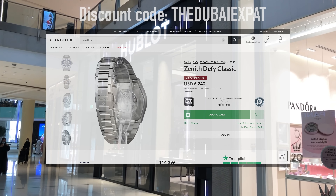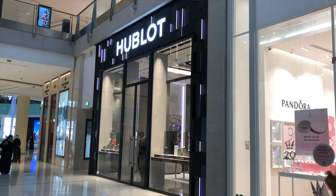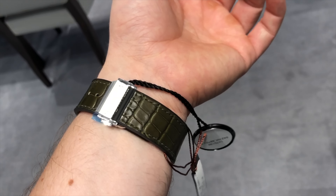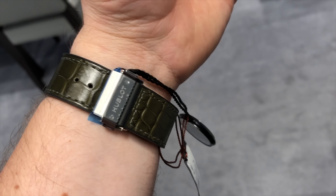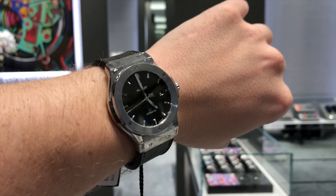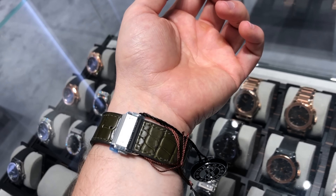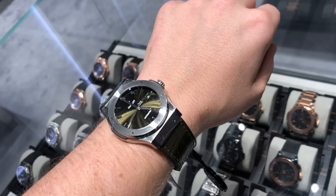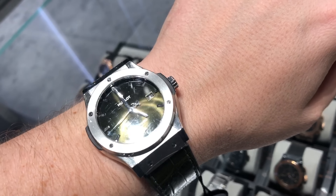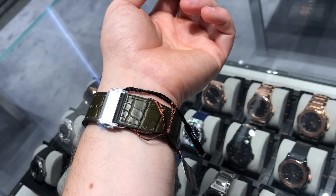The first store we are visiting is Hublot, a brand with a lot of controversy. People either hate or love them. I might be a bit neutral as I think they have some great designs and bring a lot of innovation to the market. My favorite watch is still the Classic Fusion 42mm green. I had the chance to buy this watch a bit more than a year ago for a very attractive price, but I missed the opportunity.